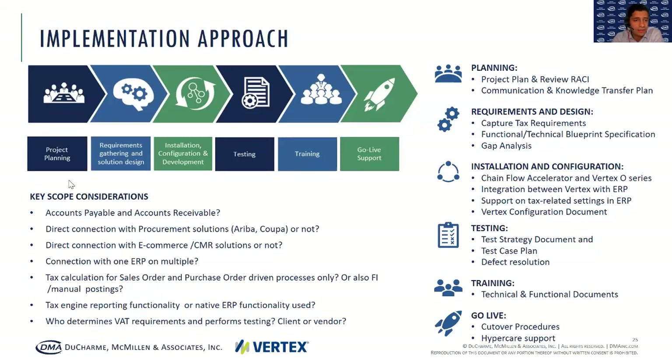We see those phases being a planning phase, a requirements and design phase, an installation and configuration phase. After that, you test what's been configured. After testing, you ensure that training is provided and there is go-live support — that's hypercare. During planning, you work on the project plan and you also review the RACI.